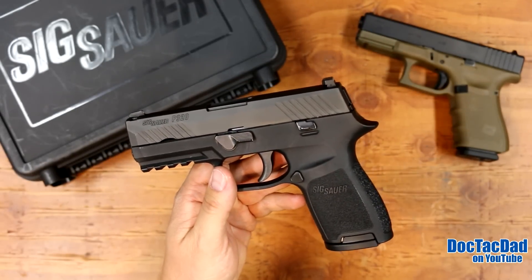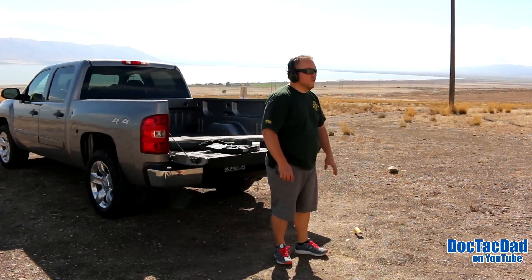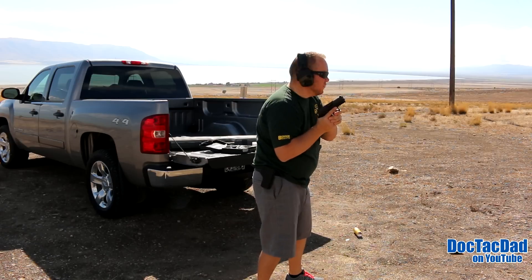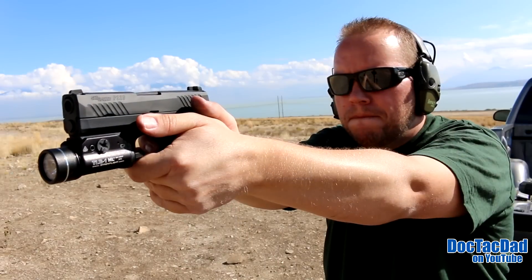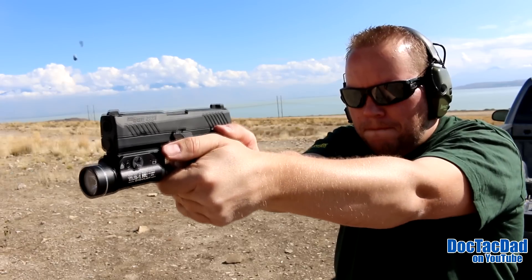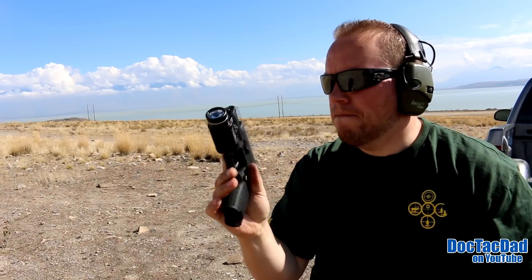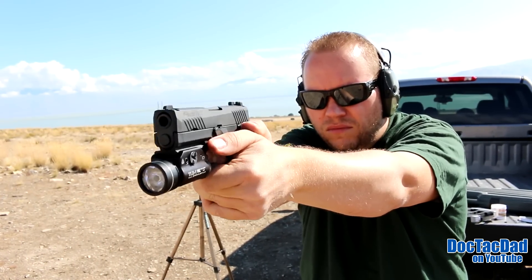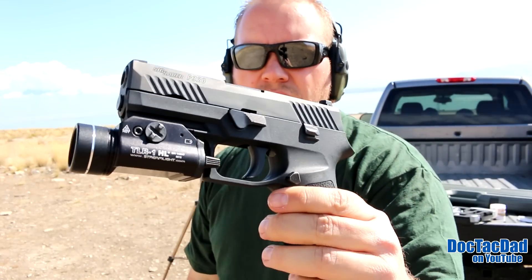I shoot really, really well with SIGs — I'm very naturally accurate with them. I think it just has to do with the way they're built and their form and function. Like other SIGs, the P320 has that higher bore axis. I've always felt that there was a certain cadence they like to be shot at. On rapid fire, there's just a certain speed limit that you hit, and I think it does have to do with that higher bore axis.